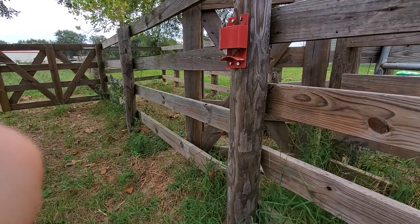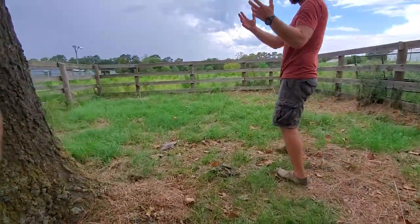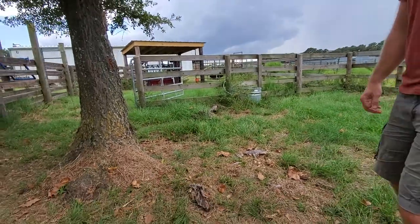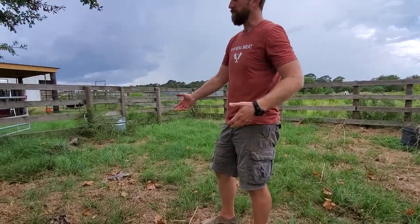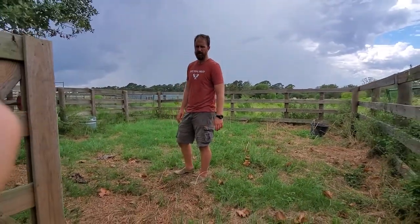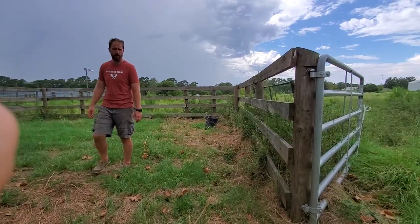This is our final sorting pen. I'm thankful we have a tree here — as old and decrepit as it looks, it is a tree and it is shade for them. Animals get hot when you're working them sometimes, depending on the animal, the breed, the species, and how hard you're pushing. They have access to water from this pen, so both sorting pens have access to water.